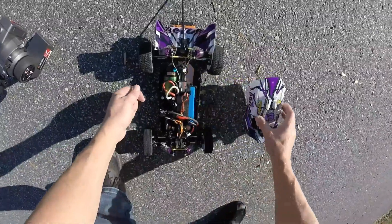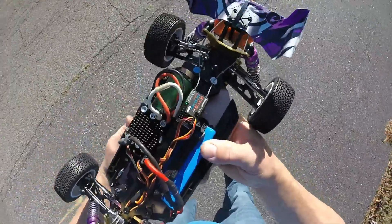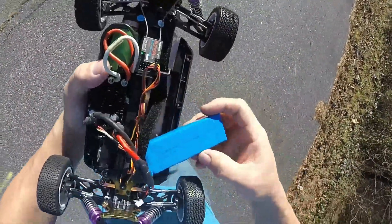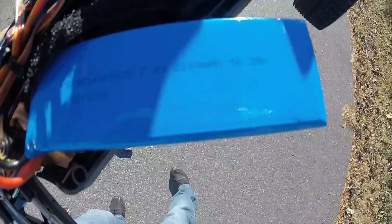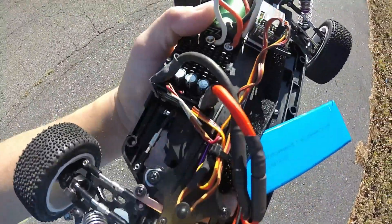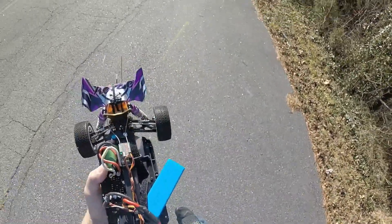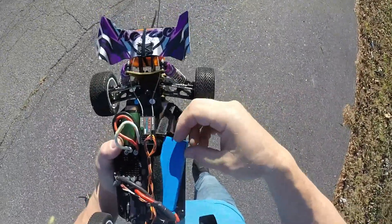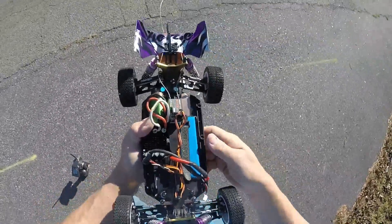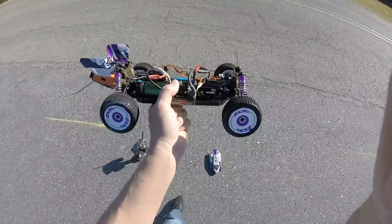Not bad guys — buggy right there, three wires, stock lipo. 7.4V, 2200 milliamp, Castle Mamba Monster X with a Castle 1406, 2S lipo — 72 miles an hour guys. That's pretty fun right there. 72 on stock tires. Appreciate you watching, comment, like and subscribe.